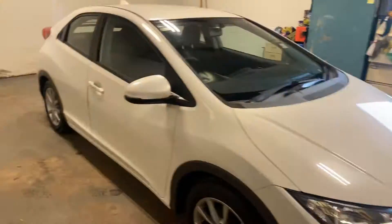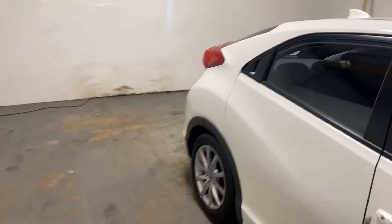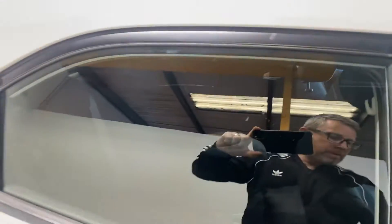I believe I have the key on me — yes I do. Fantastic. Locked in. So here we go. It's only done 50-something thousand miles; I'll tell you exactly what it's done in a second.